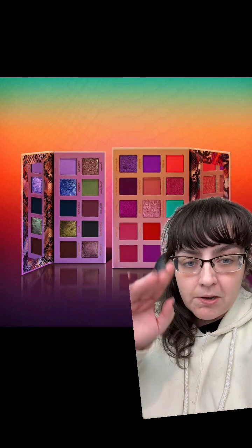You guys know I am an affiliate. I do have a code — it's Teresa, it gets your money off. Let's talk about these palettes and the Black Friday sale. Their Black Friday sale is lasting until the 28th of November.